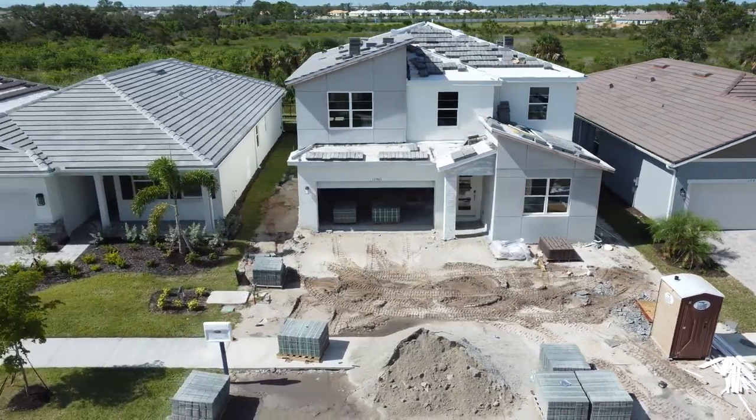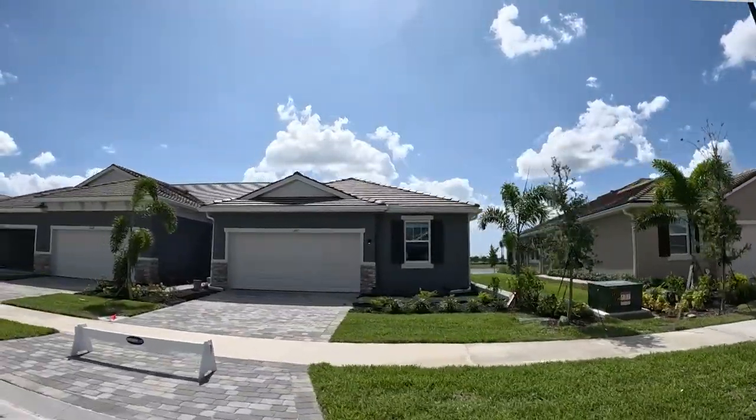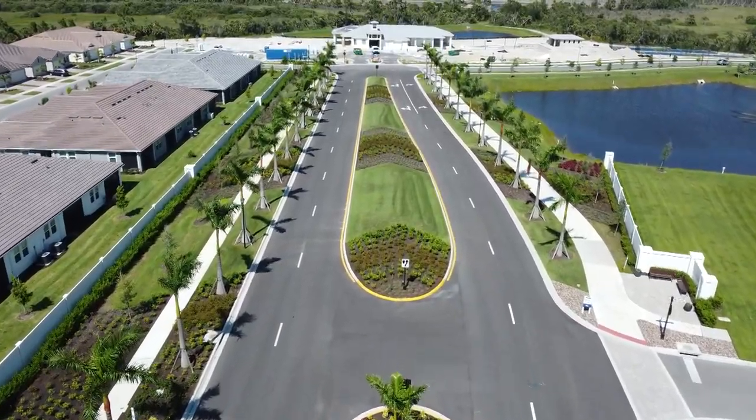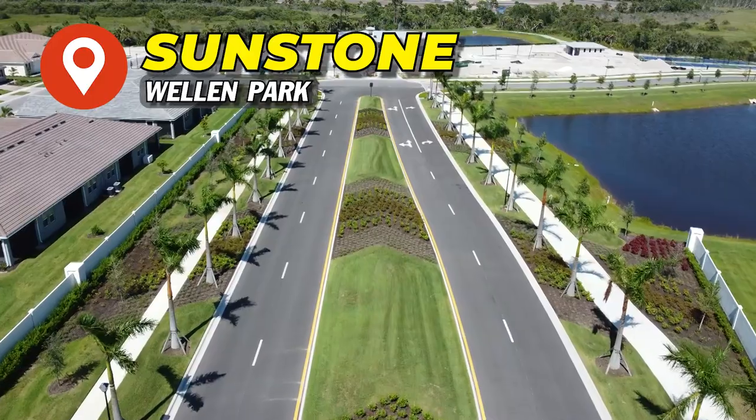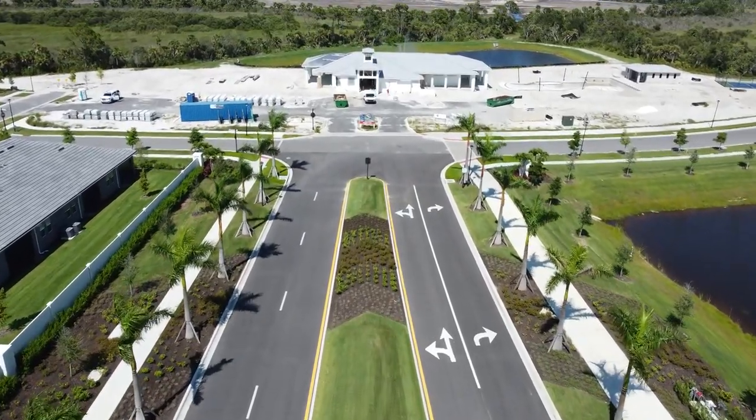A lot of our clients that relocate here do prefer new construction. What we have been seeing is there are some delays with new construction right now in Florida. There's a bill that was passed not too long ago, so some of the people that have been working on the homes can't work on them anymore because they're not legally here, causing some delays. So we're going to show you what is available and ready to go on the ground in Wellen Park, starting with Sunstone — three different products that are available and even have negotiation room. Make sure you stay till the end where I show you what is quite possibly the most affordable home right now in Wellen Park.